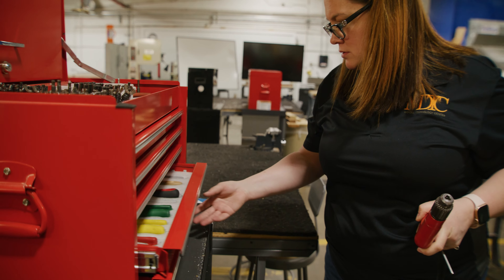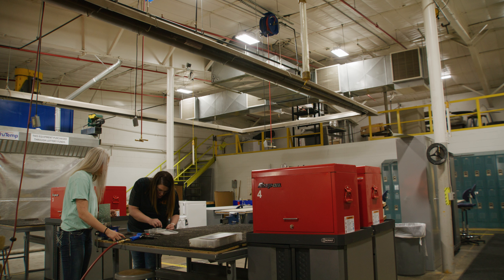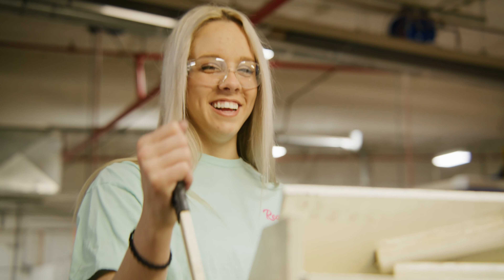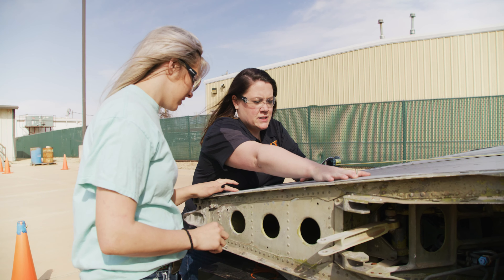Our students here learn the general aircraft maintenance portion and they also have a heavy focus on sheet metal. When our students graduate from the program, they have the option of going to an MRO facility — maintenance, repair, and overhaul. Examples of those here in Oklahoma City would be Tinker Air Force Base or AAR Corp. I feel like there's always going to be jobs open for sheet metal mechanics. You're always going to have planes, so there's always going to be job openings. It's an exciting industry to be in because of how different it is and how many things you get to see.